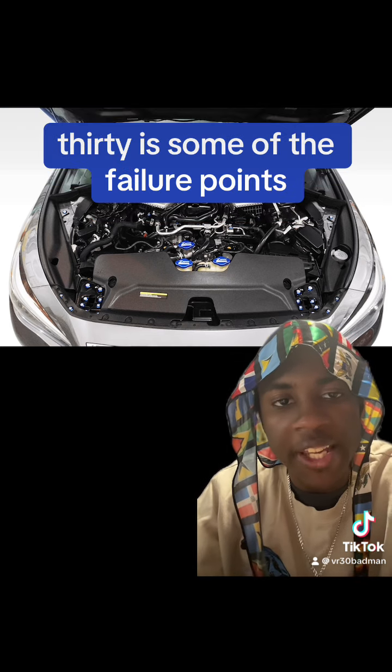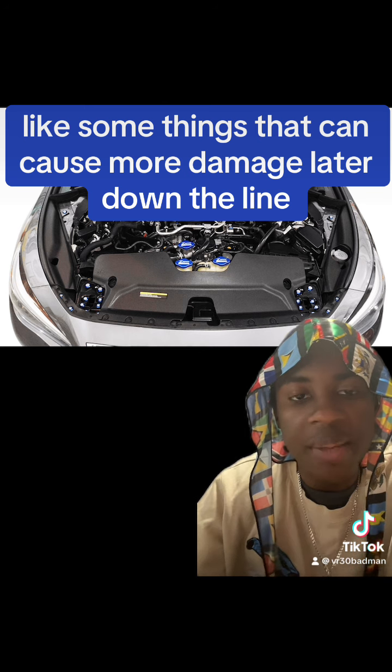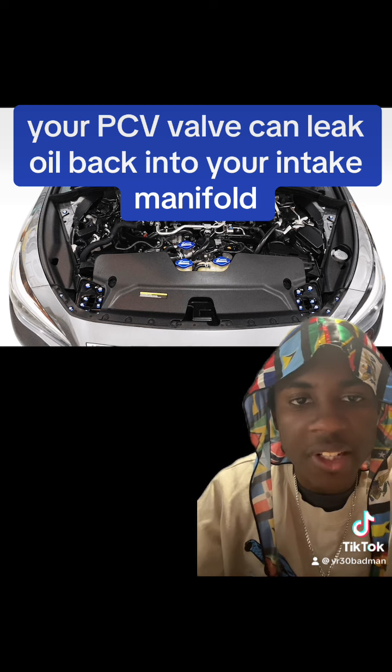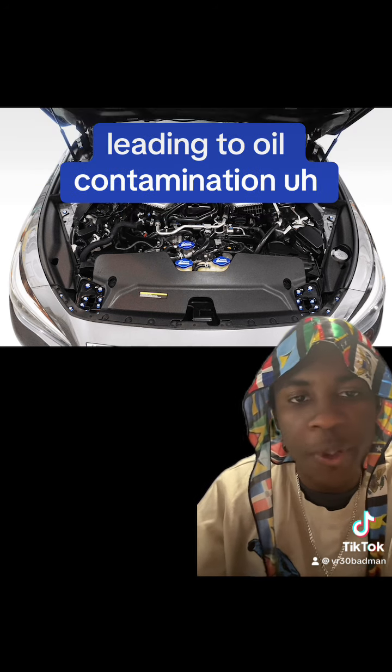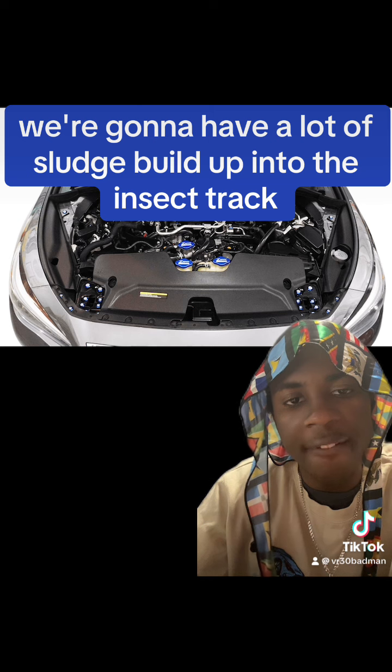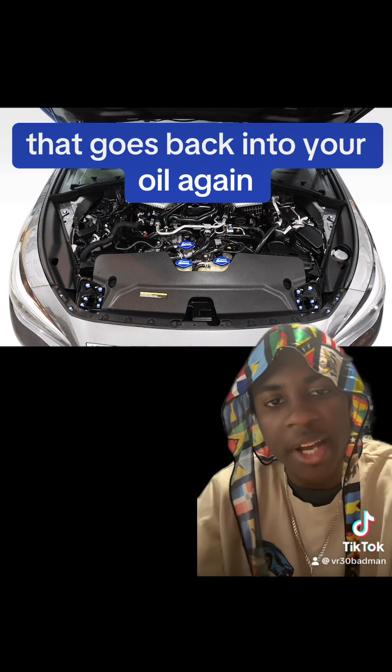Things to keep in mind while owning a VR30 are the key failure points that can cause more damage down the line. Your PCV valve can leak oil back into your intake manifold, leading to oil contamination and making your engine work harder. Also, since the VR30 is direct injection, you're going to have a lot of sludge build up in the intake track, which feeds back into your oil.